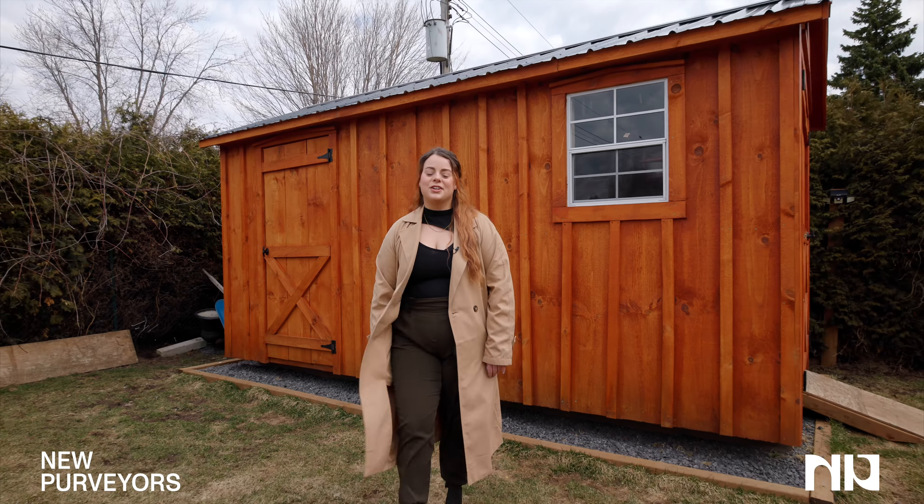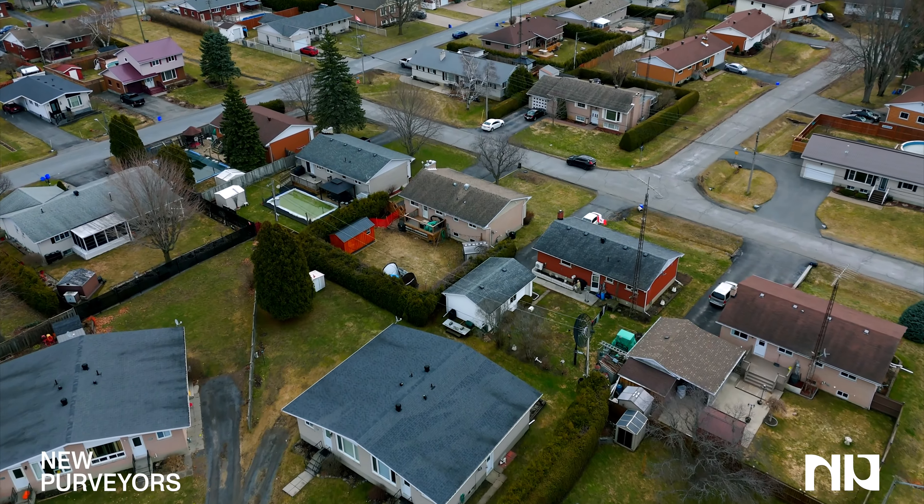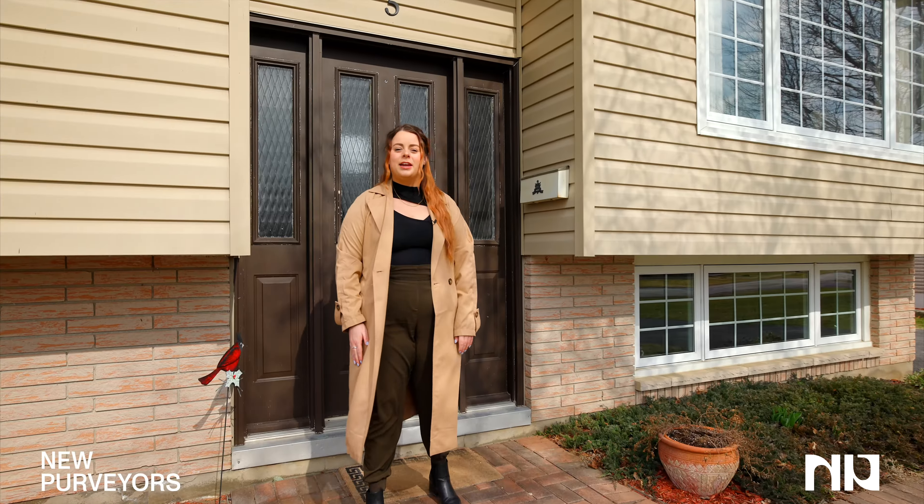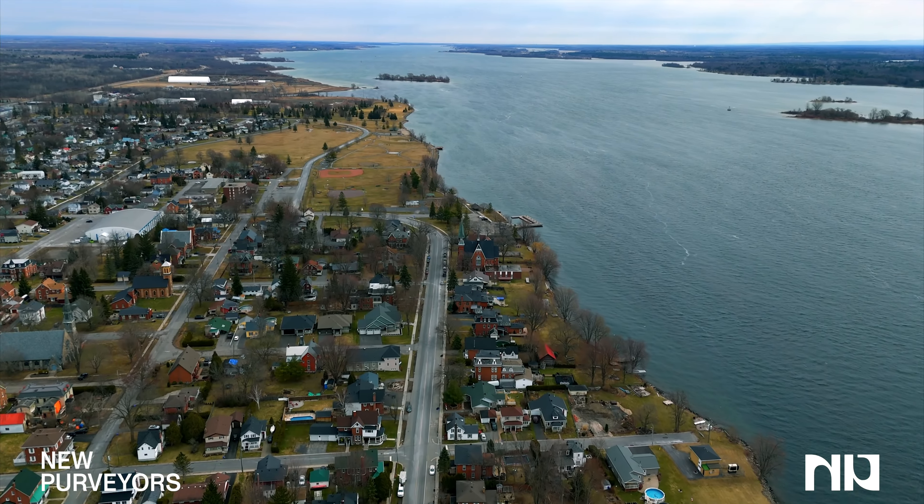This new shed is included with your massive, fully fenced backyard. This home is conveniently located near the St. Lawrence River and tons of parks.